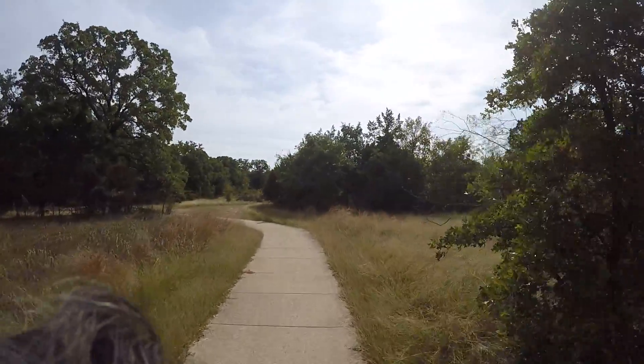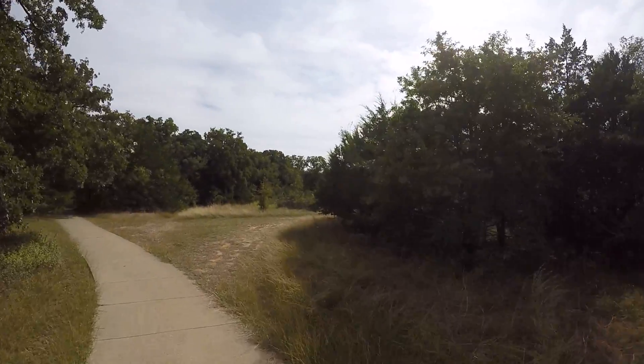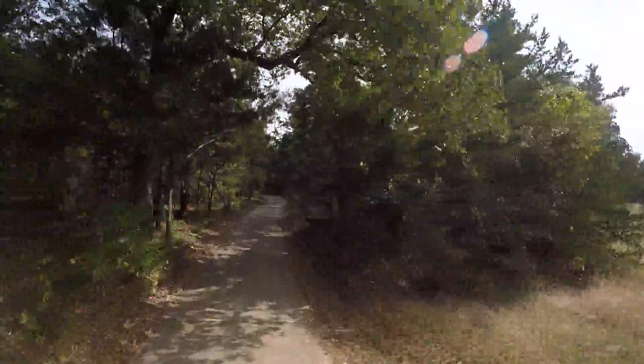Check this out — it's 8 feet wide. Concrete. Way better than that trail that I was riding down at McKinney Falls.